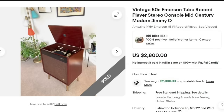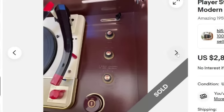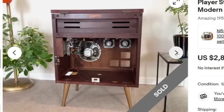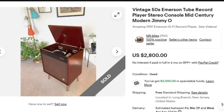Up next is this vintage 1950s Emerson tube record player stereo console mid-century modern. It does say Jimmy O. This one sold for $2,800 with free standard shipping. A lot of sellers doing larger items will put freight into their price and take it out of their profits — something to consider once you're used to freight prices. It is very clean and well-kept, looks to be in excellent condition. It is restored by Jimmy O — taken apart, put back together, and absolutely amazing. A great sale at $2,800.